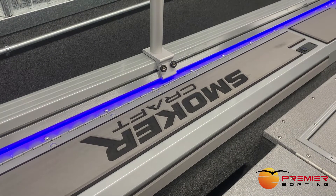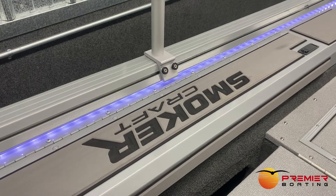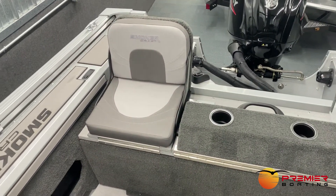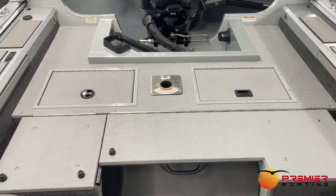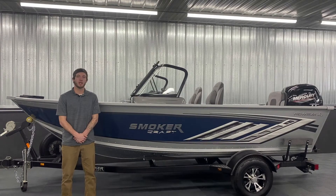Popular options that we equip our stock inventory with are the trailable cover, LED interior lights, and a rear flip-up bench seat, which can be used for extra seating or to extend the size of your rear casting platform. For a closer look at this 162 Pro Angler XL, set up a time to stop by our showroom or shop on our website at premierboating.com. Our whole team hopes to hear from you and we look forward to getting you and your family out on the water.